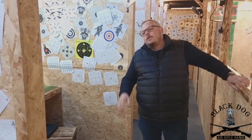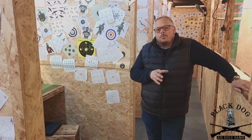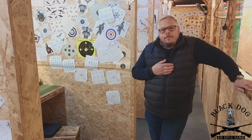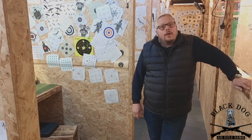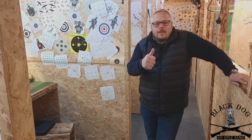Just in closing — lots of people know I am terrible at videos. I'm sure there will be some bloopers and I'm sure I'll have made some mistakes. But this is Black Dog Air Rifle Range in Spennymoor, County Durham. Hope to see you all soon. Thanks guys.